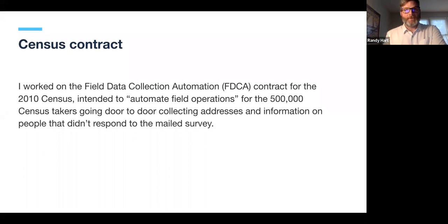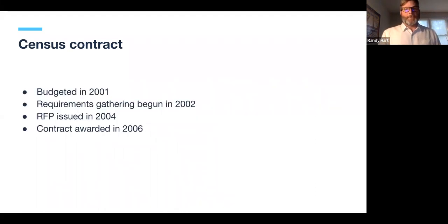FITCA was intended to automate all the field operations — 500,000 people throughout the country going door to door to collect census information. The idea was to automate those processes through a handheld computing device, before iPhones existed. The contract called for the vendor to develop the device, capture information, and transmit it back to headquarters. The strategy got underway in the late 90s, the budget was approved in 2001, and our requirements gathering began in 2002. What we did was what I'd call headquarters-centered design — the opposite of user-centered design.